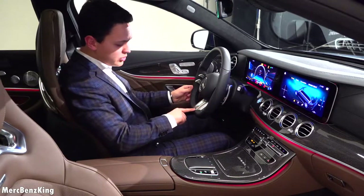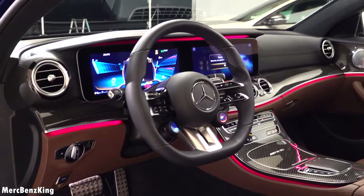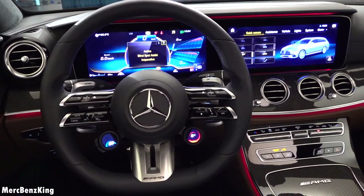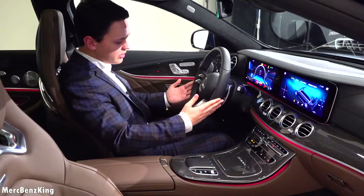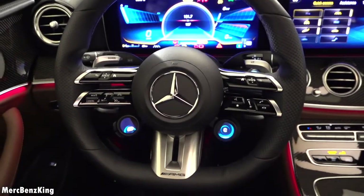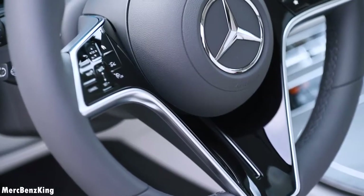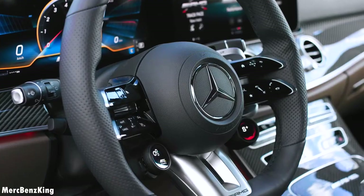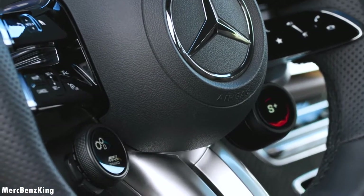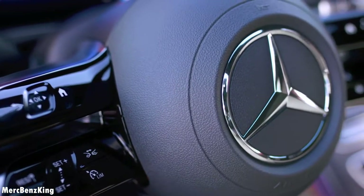This steering wheel is special for the AMG line and AMG design — it is a new generation steering wheel from Mercedes-Benz after 120 years of development, and you will likely also see it in the new S-Class. The new technology contains a two-zone sensor in the front and rear of the steering wheel, so you don't have to push it for the autonomous driving assistance. This new generation steering wheel has three versions: luxury, sport, and super sport for this E63.